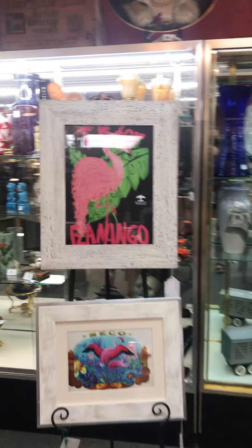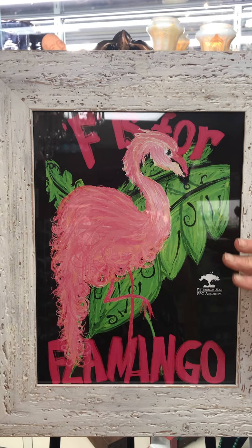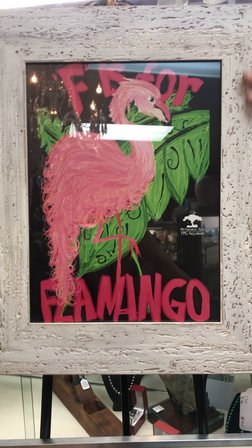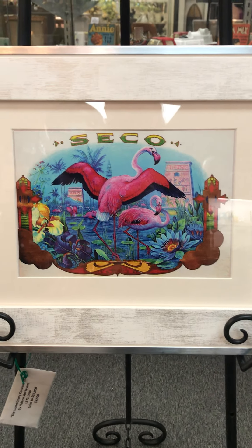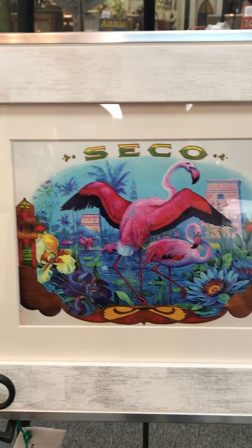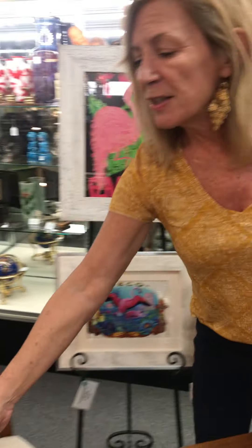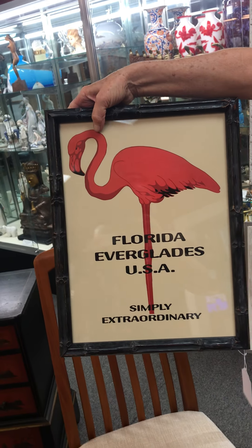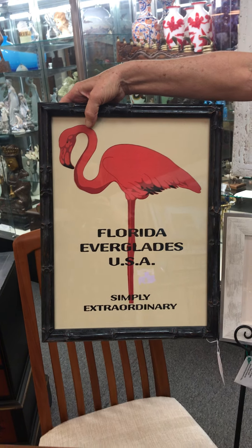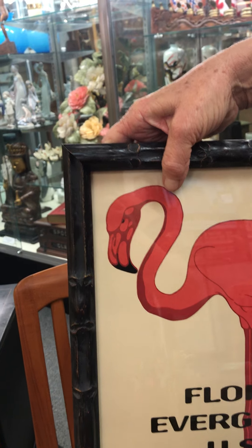We also have some Flamingo art today. Our dealer Lamar framed these. This one's a really cool print of a flamingo, and then this one right here is a cigar label — look how nice. He does such a good job, he matches up the frames with the piece. And then this is my favorite: Florida Everglades USA. Isn't that neat? Simply extraordinary. And look at the really cool frame he put around it, like a bamboo. I like that.